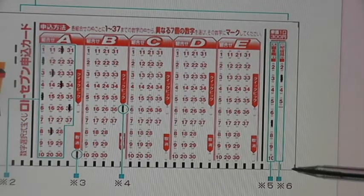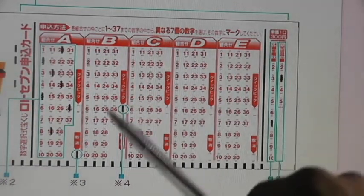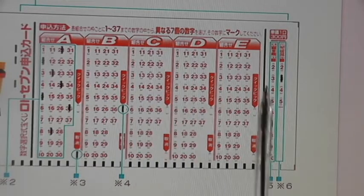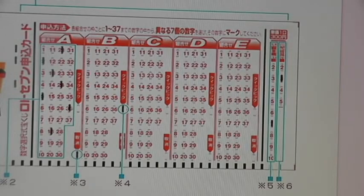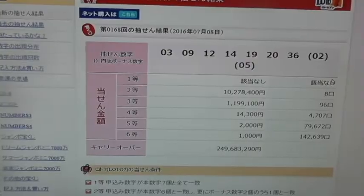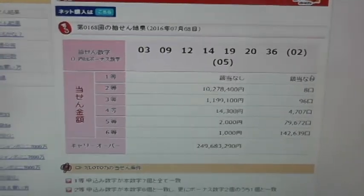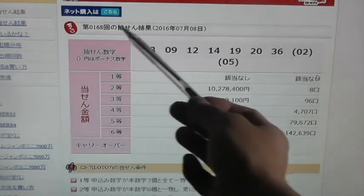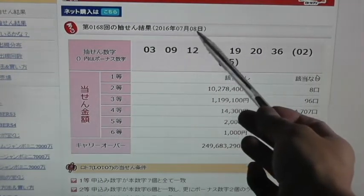I never play this area, but that's up to you — I'm just concerned with buying my tickets and choosing 7 numbers. Let's look at the prizes for this particular drawing. This is drawing 168, for July 8, 2016.